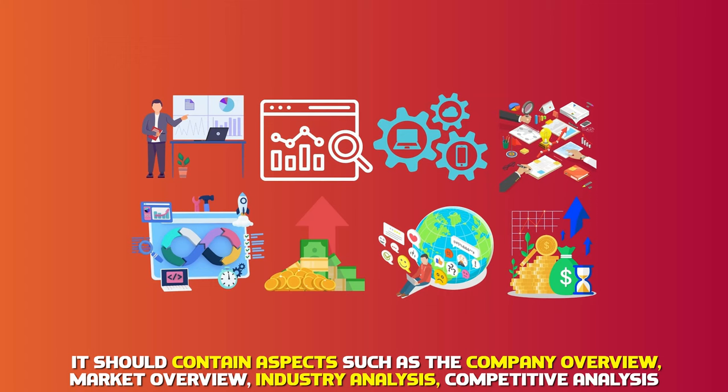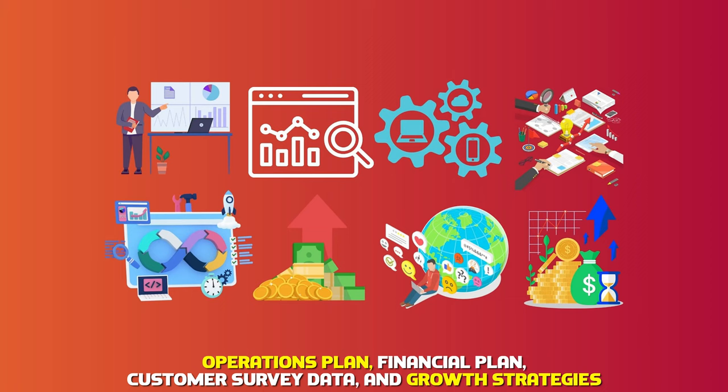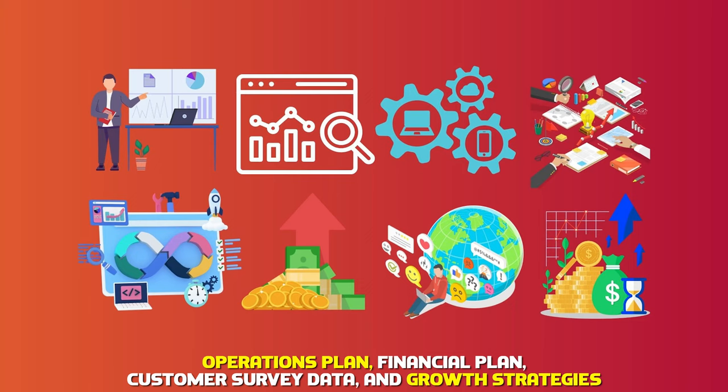It should contain aspects such as the company overview, market overview, industry analysis, competitive analysis, operations plan, financial plan, customer survey data, and growth strategies.